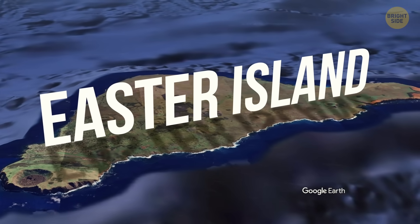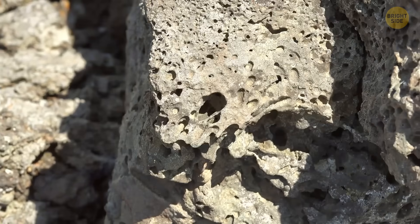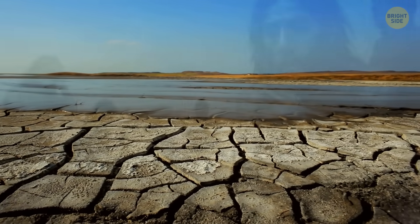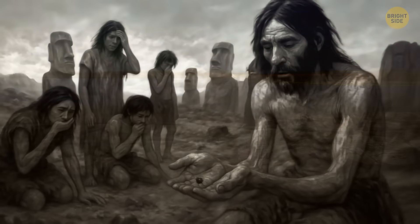Easter Island's volcanic soil is super porous, which means it soaks up rainfall quickly. Because of that, there weren't enough rivers or streams, and the island ended up with very limited fresh water.